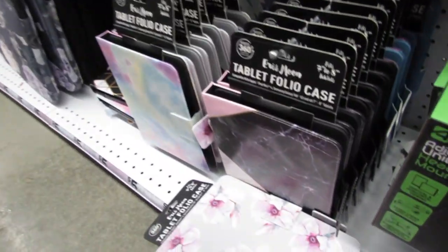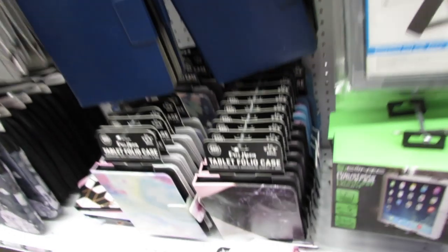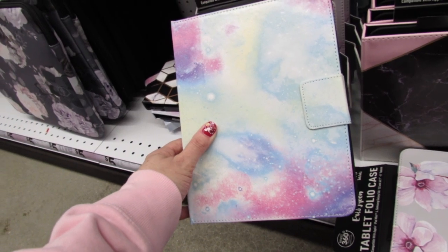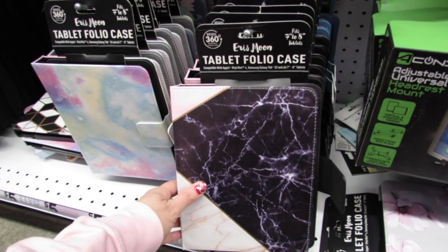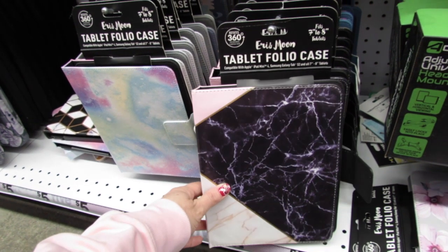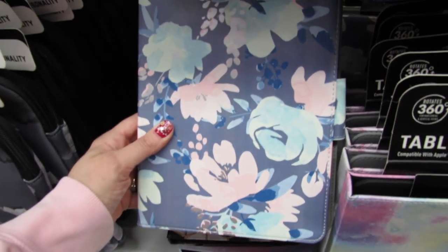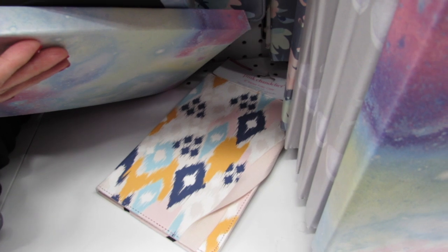Oh my gosh you guys, this is so pretty. For example, this Eris Moon tablet folio case — this is brand new, it's super pretty. They have a lot of new ones here. This fits a 7 to 8 inch tablet. They also have this one in sort of a marble print. It says it's compatible with Apple iPad mini 4, Samsung Galaxy Tab S2, and all 7 and 8 inch tablets.